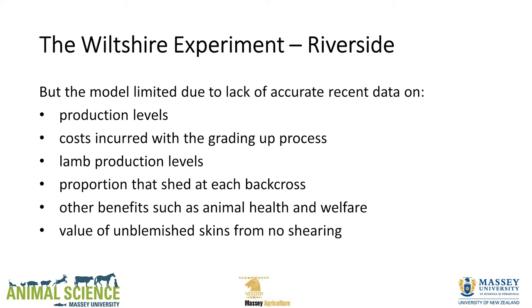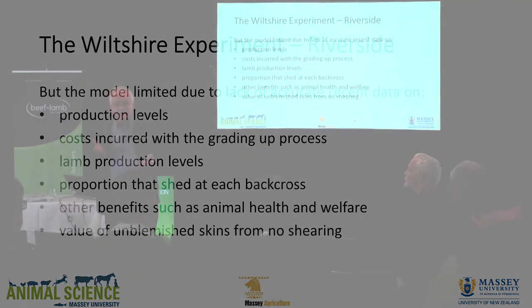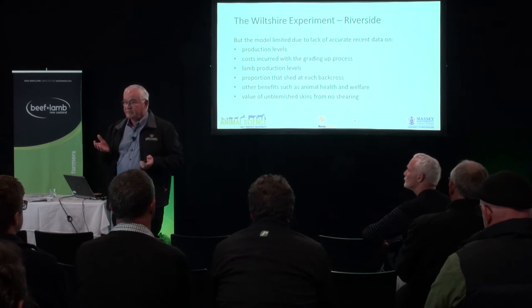If you're going to go out of wool, you've got to have lamb because that's your main product. So what happened to lamb? What proportions shed at each backcross? Are there animal health or welfare benefits? And maybe there are benefits in the skins — unblemished, never been shorn, never been touched. So maybe there's some benefit there.